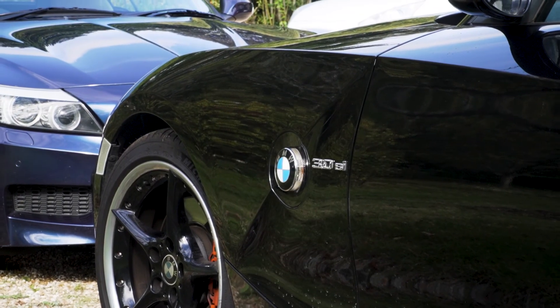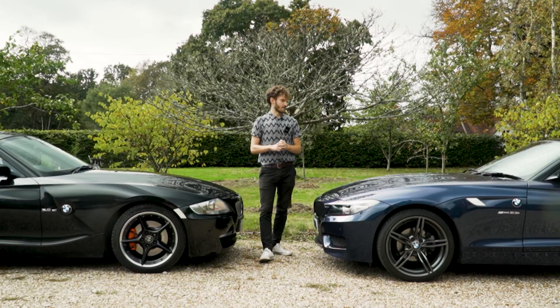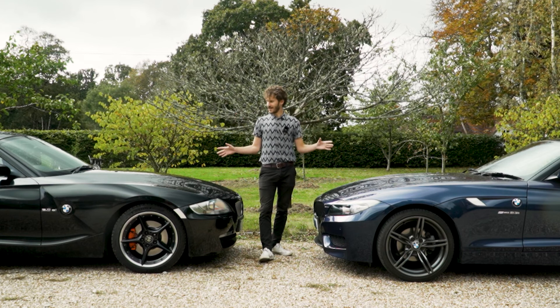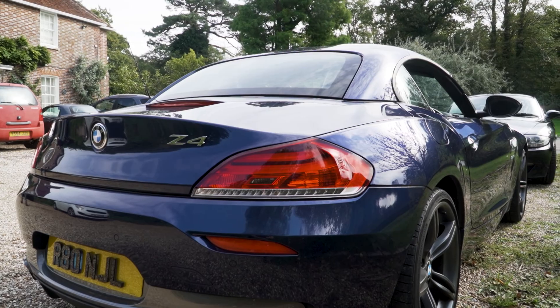The good news is that if you live in the UK at least, there are a lot of good cars you can have for under £10,000. And so these two cars here I have today — what makes them fun is they're aspirational but they're not boring. They feel special still when you're behind the wheel.